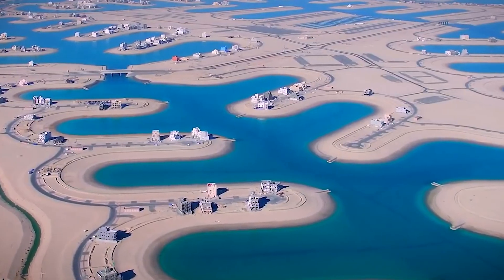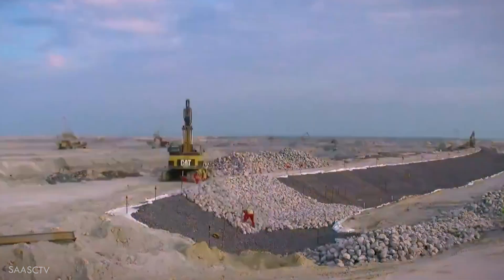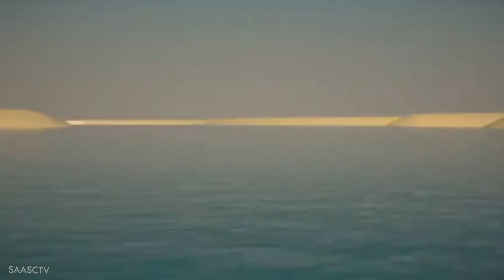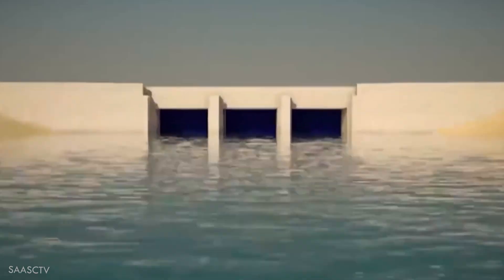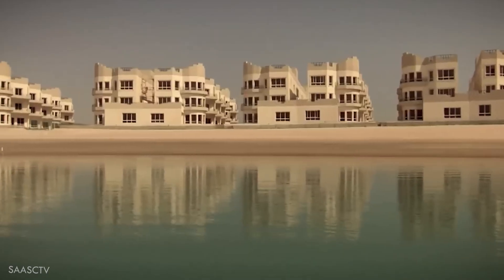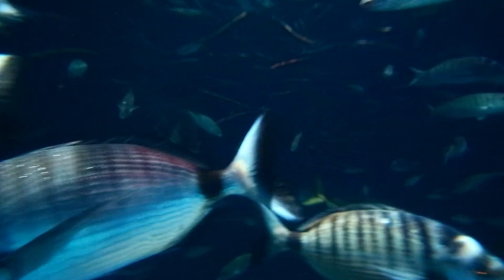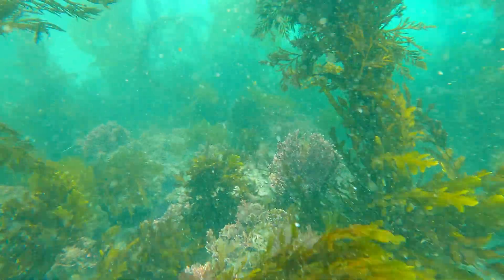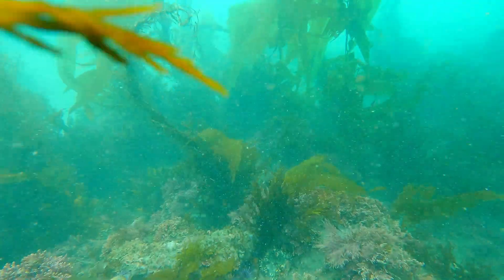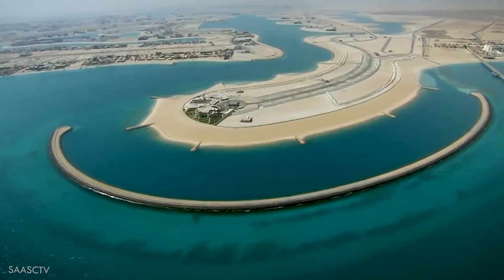So Kuwait didn't build a city first — it built a test. In 2004, they dug a small section of canals, reshaped them, added tidal gates, built a protective breakwater, and then they walked away. They waited and waited and waited. The first few days looked promising. A month later, the water was still clear. A year later, fish appeared. Three years later, plants began growing where nothing had ever grown. In that moment, Kuwait realized something powerful: the desert wasn't fighting the sea — the desert was accepting it. And that meant the full project could begin.